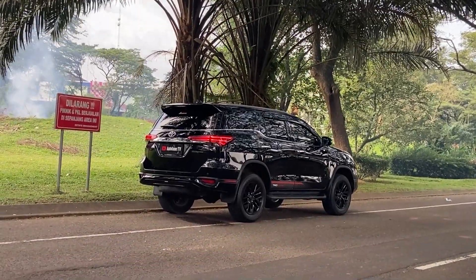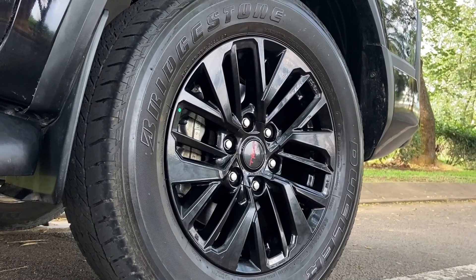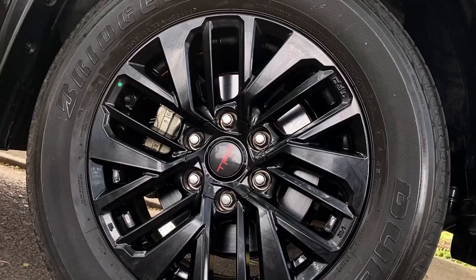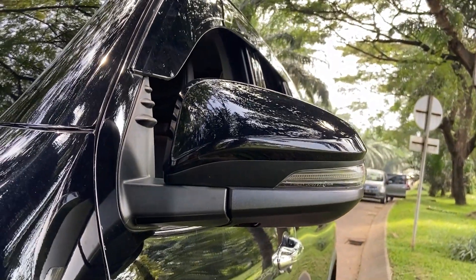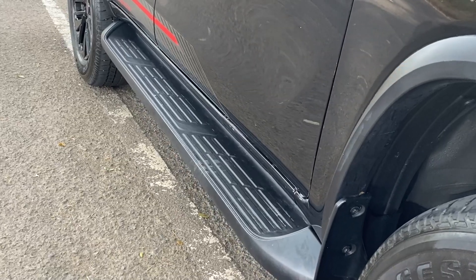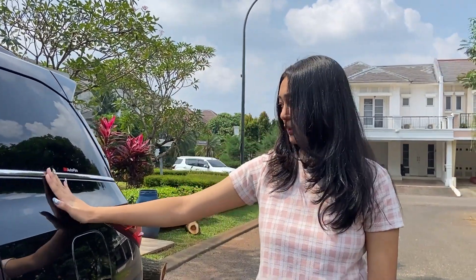Untuk bagian samping dari Toyota Fortuner, ini mobil 3 baris jadi bisa untuk 7 orang penumpang, lumayan panjang dan tinggi. Untuk bannya dia pakai Bridgestone Dueler, ukurannya 265x60, ring 18. Tipe VRZ TRD velvetnya warna hitam dengan tulisan TRD di tengah. Spion sudah retract otomatis, dan sudah dilengkapi sama lampu sein samping. Di bagian atasnya ada talang air dan roof rail, di bawahnya ada footstep karena mobilnya tinggi. Bahan bakar ada di sebelah kiri, dan kaca film pakai 3M.